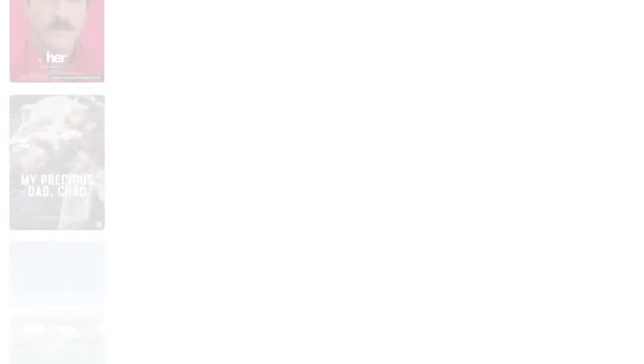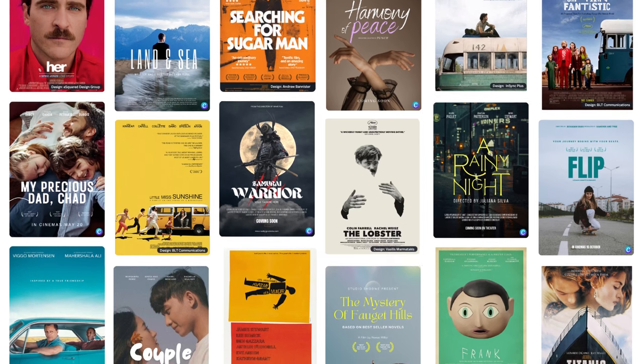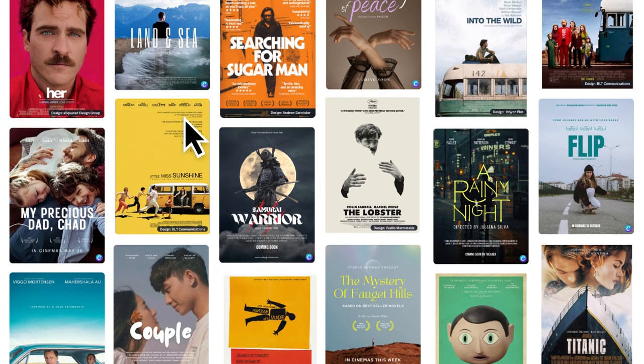Whatever the reason, with Canva it's easy and possible to get the same professional results as that blockbuster for a fraction of the time and cost. The first question we need to answer is: what makes a great movie poster? There are thousands of movies made and promoted every year, but not all of them grab our attention or, more importantly, spark our curiosity to find out more, watch a preview, or purchase a ticket.